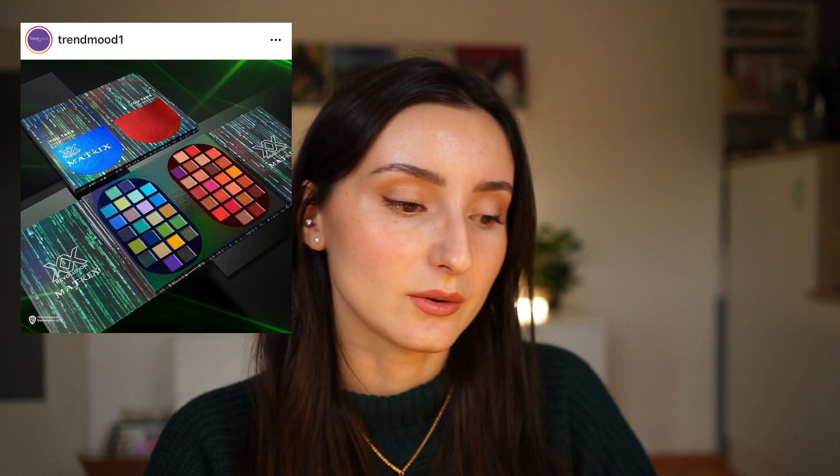Then we have another palette from Makeup Revolution — a collaboration with Matrix. It comes with two eyeshadow palettes, two lip sets, liquid eyeliner, pigment, and mascara. One palette is more neutral and kind of reminds me of the Chocolate Martini palette from Glam Light. The packaging is very green, which is fitting. The concept is cool — like you take the blue pill, you take the red pill. But I don't like it when palettes are very big and have so many similar shades — especially in the warm taupe one.